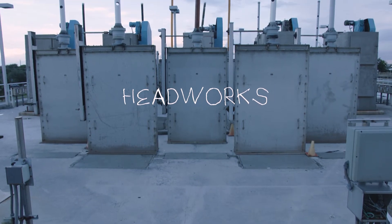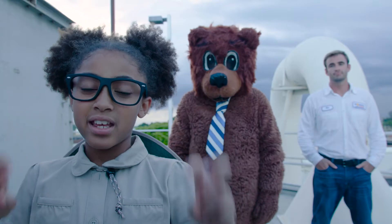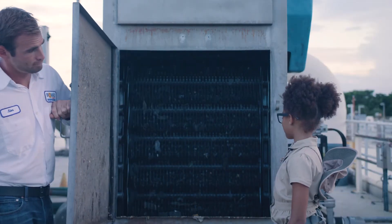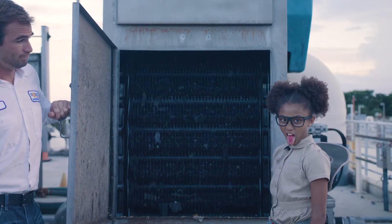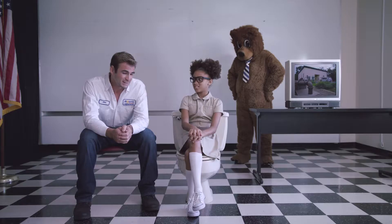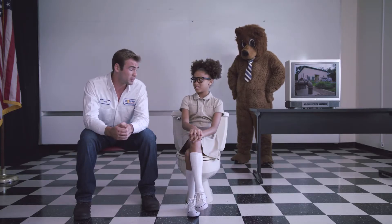The headworks is where the wastewater gets screened. It's passed through a vertical conveyor belt where solids get filtered out. They also filter out things that shouldn't be there in the first place. Is that a problem? Yeah, it clogs up the system, which slows down our process. But the machine gets rid of it, right? Sometimes we have to remove it by hand.